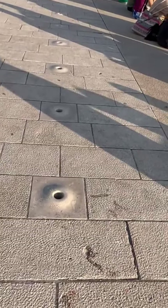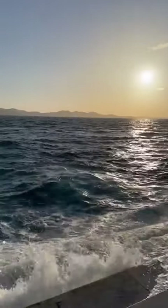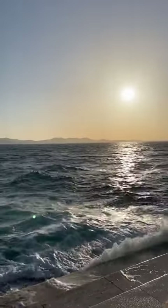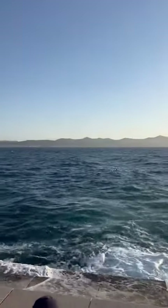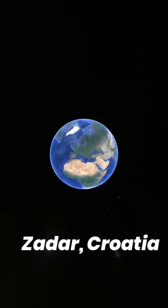Can you hear this music? Can you guess who is playing this? This is the sea which is playing this beautiful music. Don't believe it, but it is the truth — this is a sea organ that is located in Zadar, Croatia.